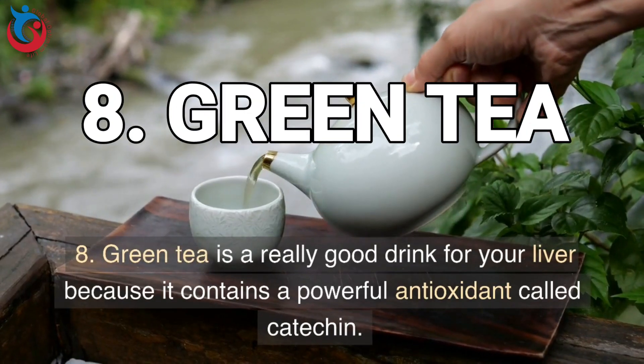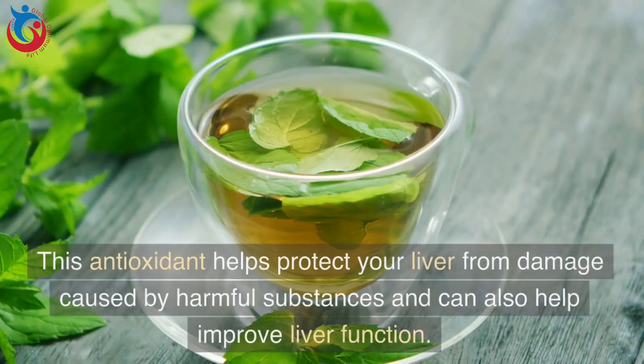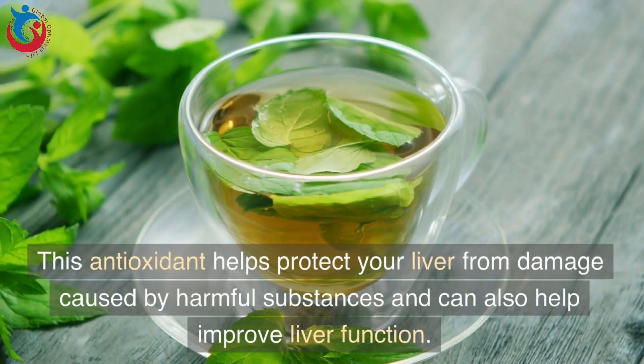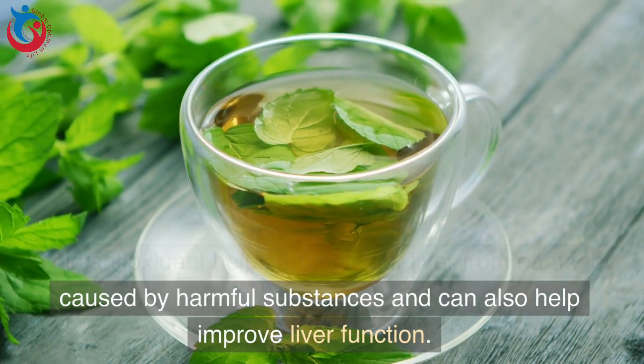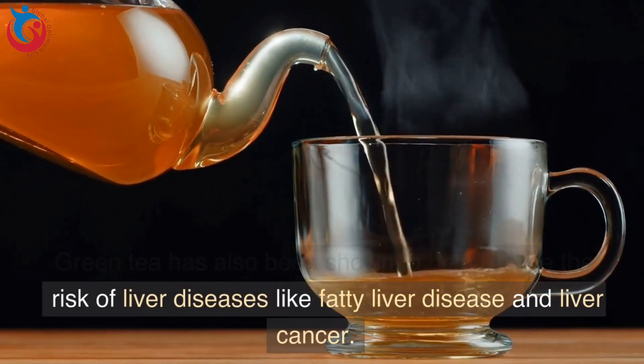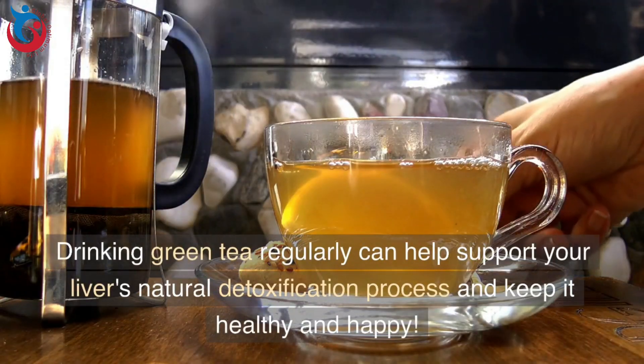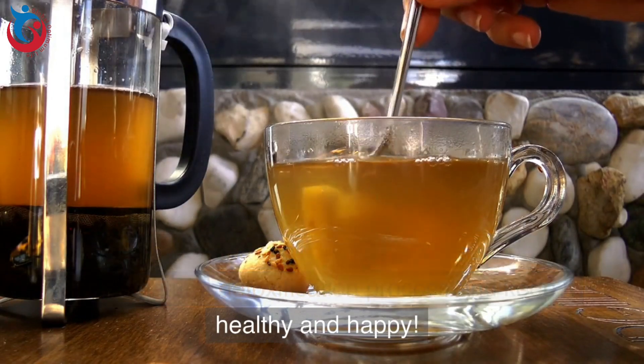8. Green tea is a really good drink for your liver because it contains a powerful antioxidant called catechin. This antioxidant helps protect your liver from damage caused by harmful substances and can also help improve liver function. Green tea has also been shown to help reduce the risk of liver diseases like fatty liver disease and liver cancer. Drinking green tea regularly can help support your liver's natural detoxification process and keep it healthy.